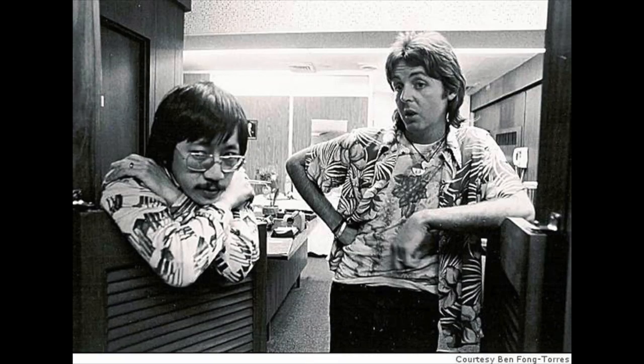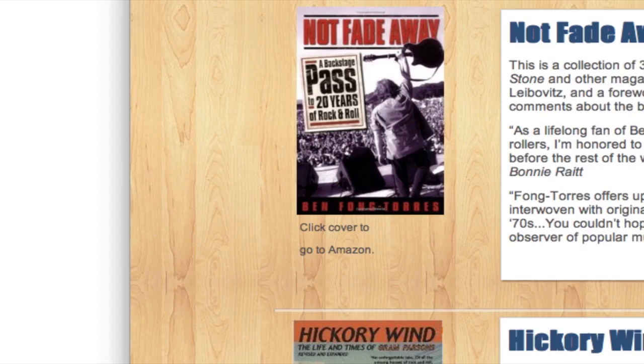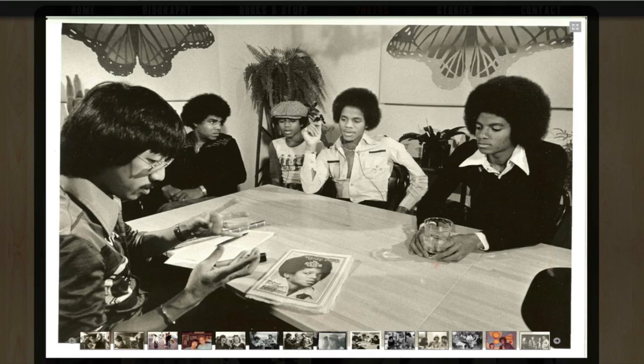Life.io is also made for Benfong Torres. If you're a fan of rock and roll, you might know Ben from the movie Almost Famous. Ben uses Life.io to share his latest updates, books, and candid photos from important moments in music.